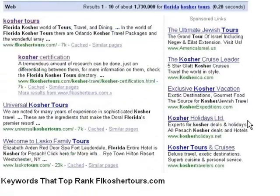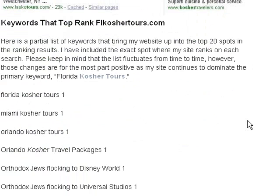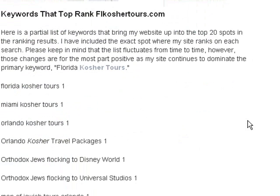Take a look at some of the keywords I rank for. Here's a partial list of keywords that bring my website up onto the top 20 spots in the ranking results. I've included the exact spot where my site ranks on each search. Please keep in mind that the list fluctuates from time to time — however, those changes are, for the most part, positive, as my site continues to dominate the primary keyword Florida Kosher Tours.